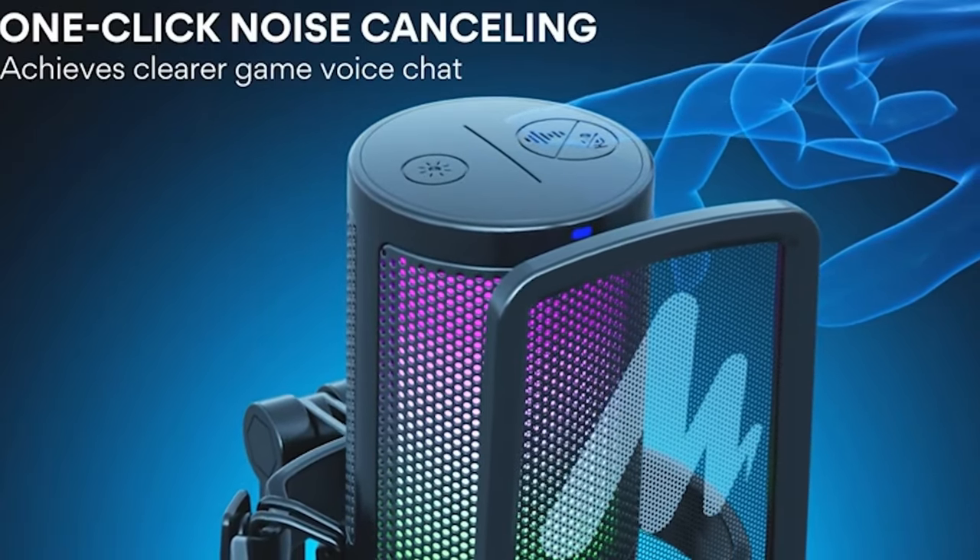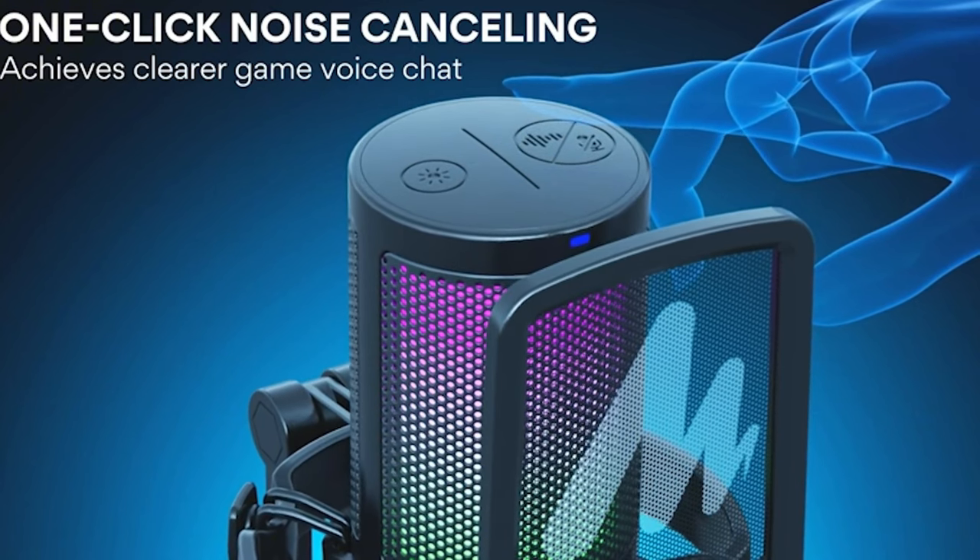A lot of the other USB microphones I was looking at — even the more expensive ones — did not have noise canceling on the device. There's actually a button right here and I can turn the noise canceling on and off. I'm going to do that really quick. So now the noise canceling should be off, and I think you can hear a bunch of ambient noise. I've got a dehumidifier rolling back there, an air conditioner on, there are cars outside, and we're kind of near a river.